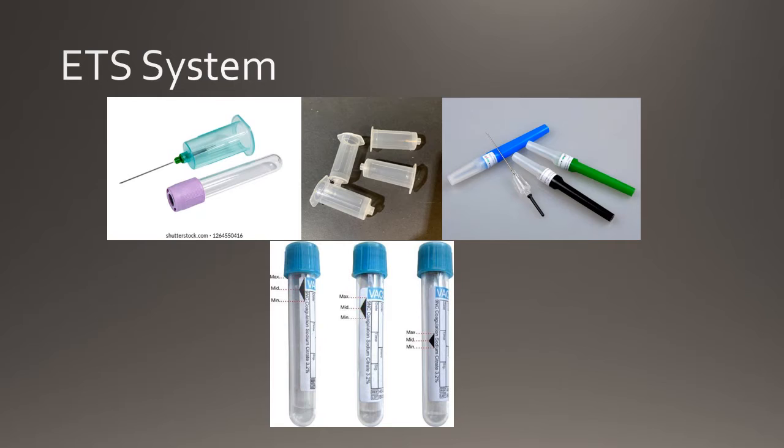Next, we will compare and contrast the two main methods for performing the venipuncture procedure: the evacuated tube system (ETS) and the syringe system. The ETS system is comprised of a tube holder, the multi-sample needle, and the evacuated tube. The evacuated tube is a sterile blood collection vial which has a specified amount of air removed. The accurate vacuum created allows a specific amount of blood to be sucked into the tube to maintain the correct blood-to-additive ratio.